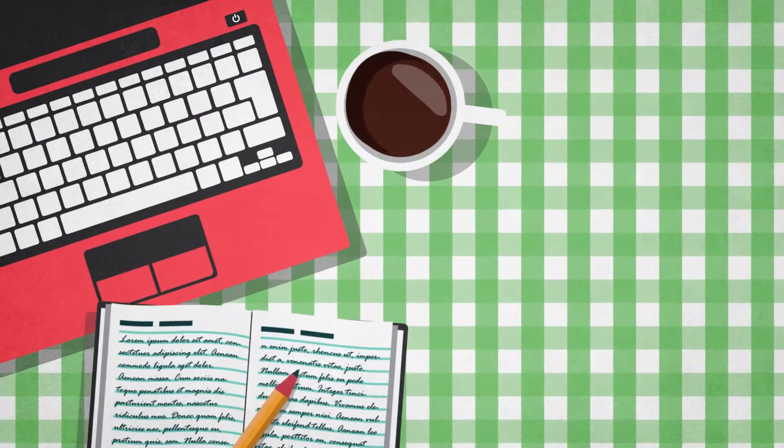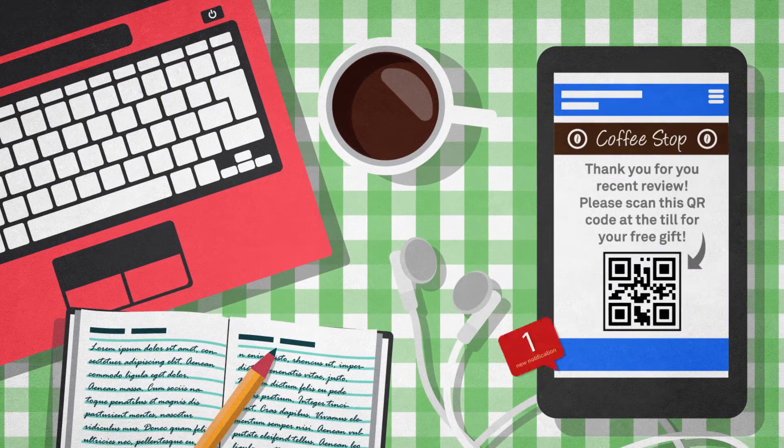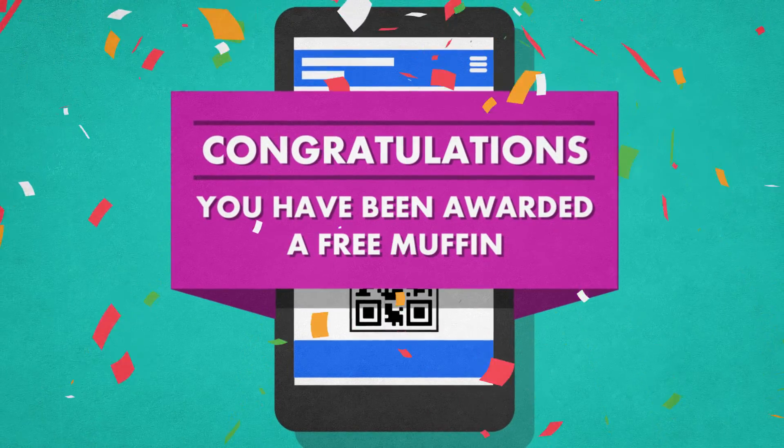The forms module allows you to receive customer feedback, booking requests, and image submissions. You can create a loyalty program that offers your returning customers a free item or a discount on their next purchase.